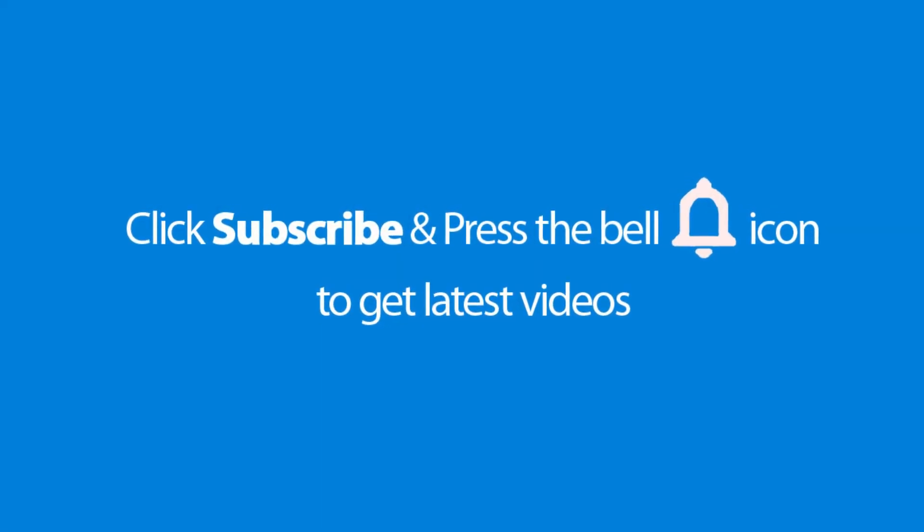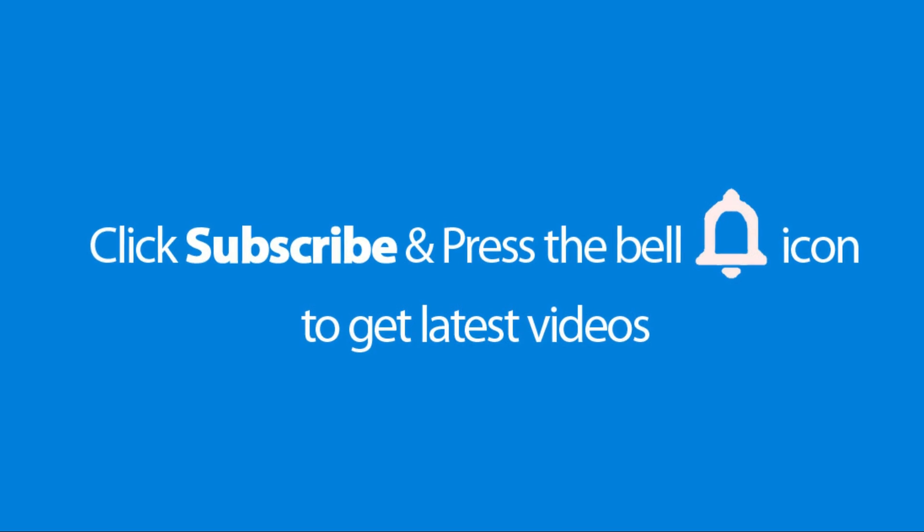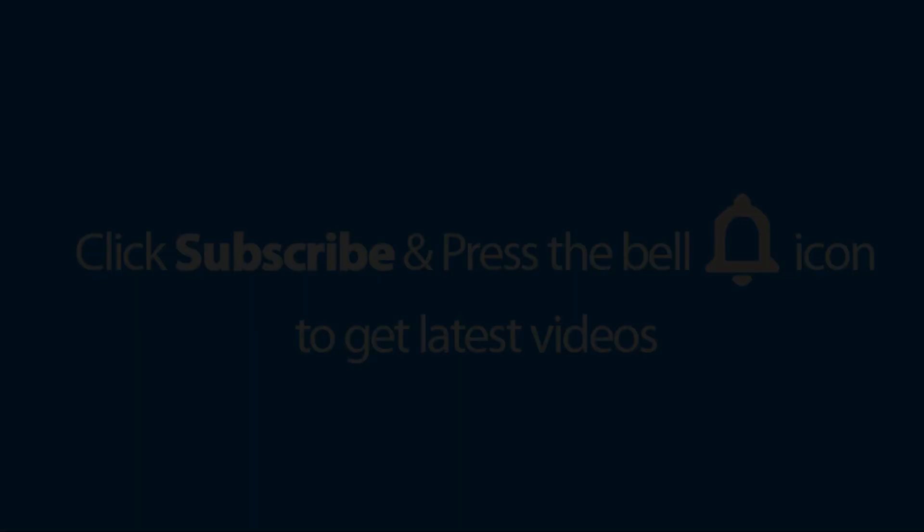Please don't forget to subscribe and press the bell icon to get the latest videos. Also, check out the link to this product in the description below to get it at the best possible price.